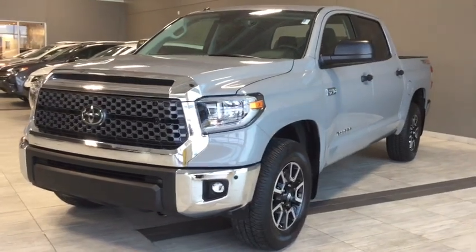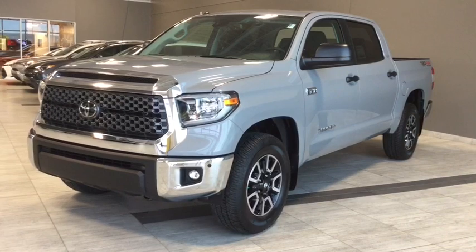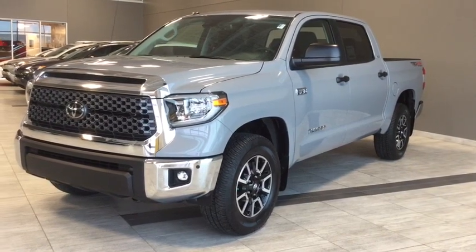Some of your features include your LED headlamps with automatic high beams. You have clearance and backup sensors and you have that awesome black mesh grille with that chrome surround. But there's a ton happening on the inside as well, so why don't we hop on in and take a look around.